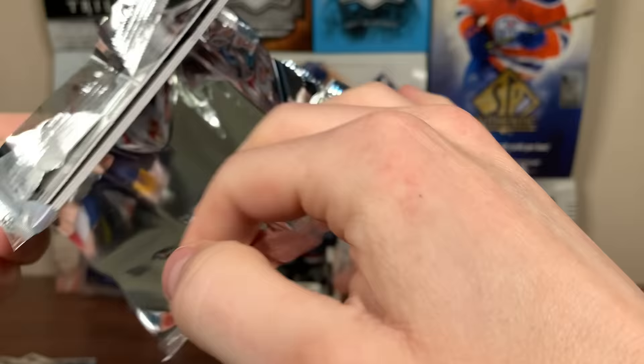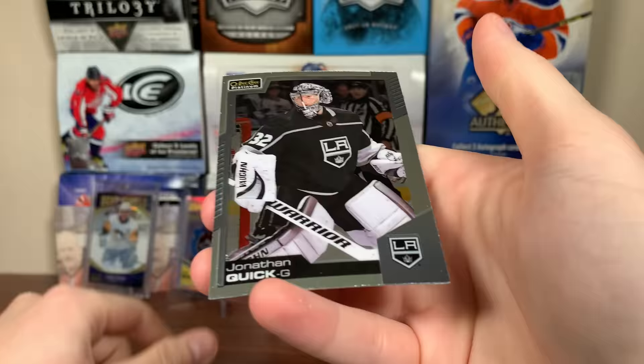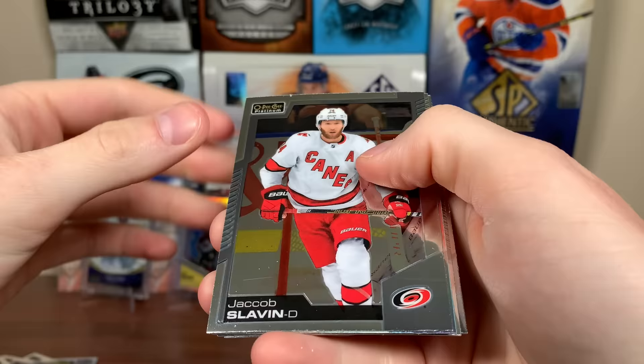All right, I already have two numbered cards; still need an autograph. Hopefully we get another numbered card because those are the two highest numbered ones. Huberdeau, Blake Lizotte, Olofsson Sunset — so two of those a box. Jonathan Quick. Next pack up here. Jacob Slavin, Morgan Rielly Rainbow there, got Nick Robertson Marquee Rookie, and Zach Werenski.